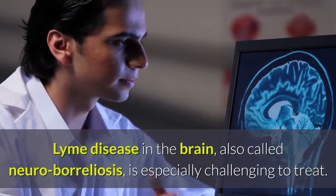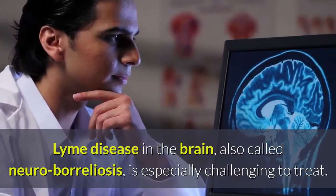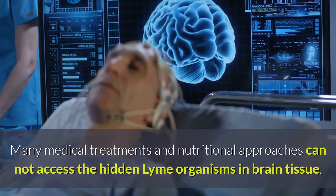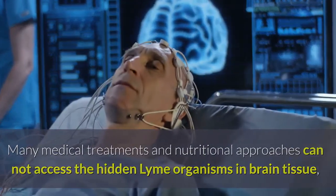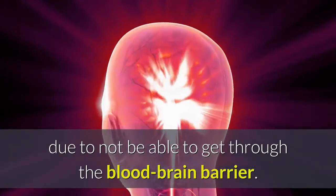Lyme disease in the brain, also called neuroborreliosis, is especially challenging to treat. Many medical treatments and nutritional approaches cannot access the hidden Lyme organisms in the brain tissue due to not being able to get through the blood-brain barrier.